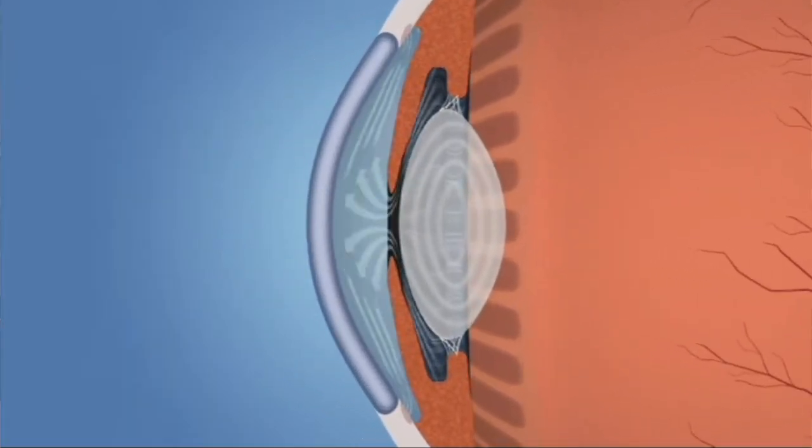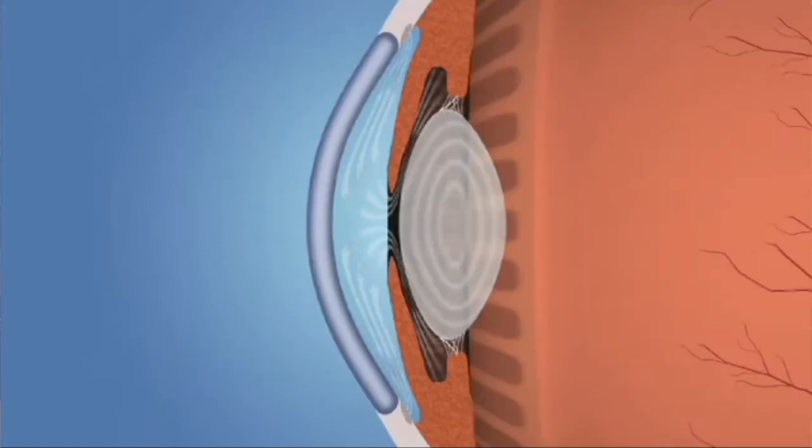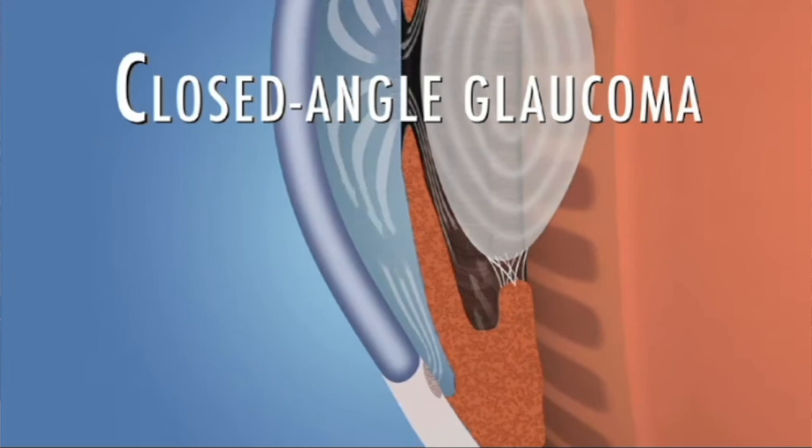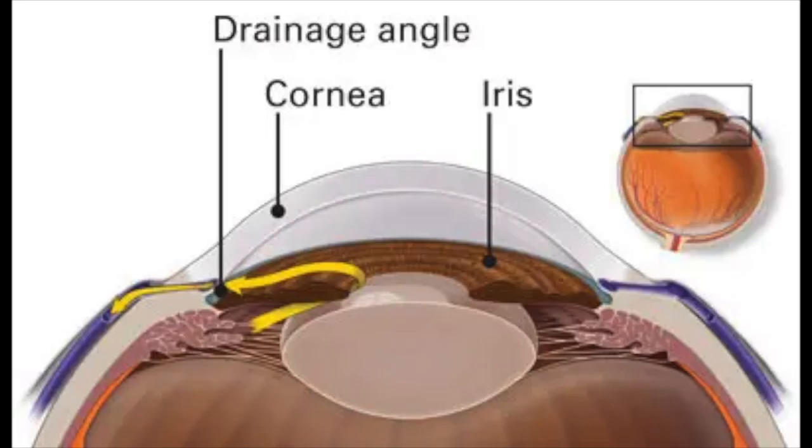We talked about the drainage system inside of the eye last time. If your drain is small because the cataract is putting pressure and crowding it inside of the eye, then doing cataract surgery and taking your cataract out and replacing it with a thin implant can really oftentimes open up your drain and solve that problem.